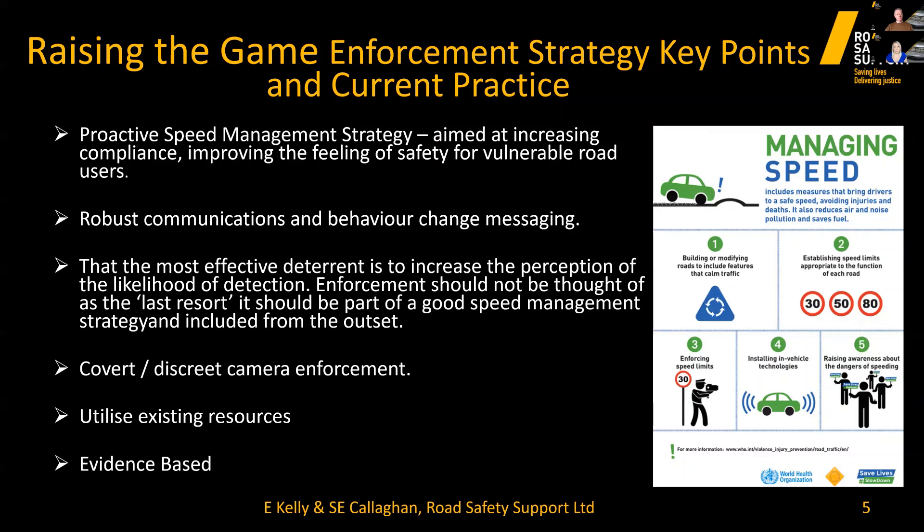This also needs to be backed up with robust communications and educational messages to members of the public. Behaviour change has a significant role to play, but it takes a long time to engender change. Enforcement should not be considered a last resort — it should be considered at the outset alongside other options, such as infrastructure changes or road safety audits. All options should be carefully thought about as part of a good speed management strategy, as enforcement can bring quick gains but requires strong political stakeholder support.